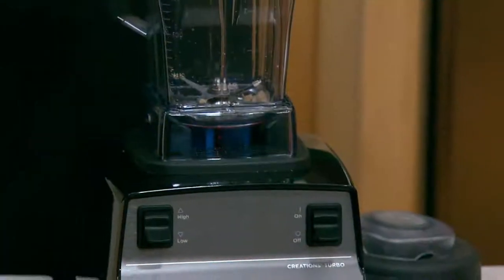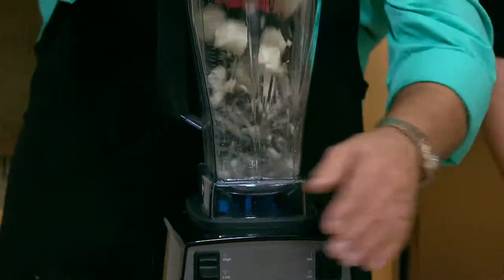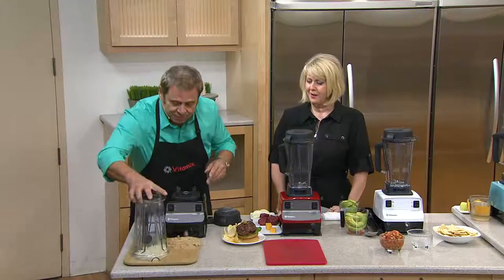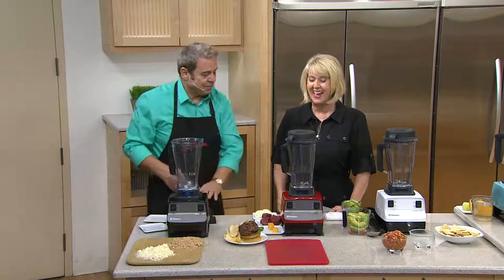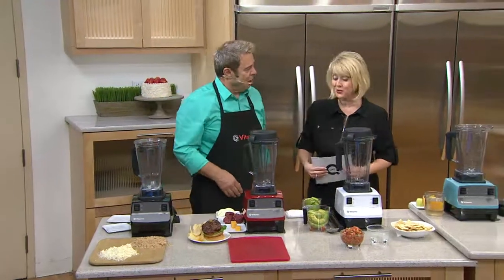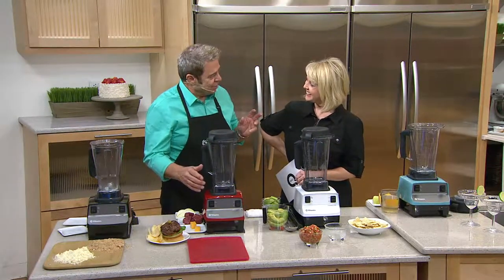Let's try something a little harder: grating cheese. Buy your parmesan reggiano in bulk — it lasts longer. Cut it into chunks, put it in, turn it on, and that fast you have freshly grated cheese for all your pastas and spaghetti sauce. Fresh grated cheese tastes so much better.